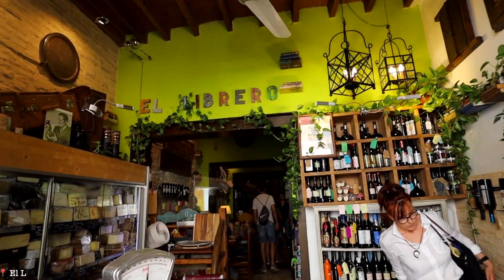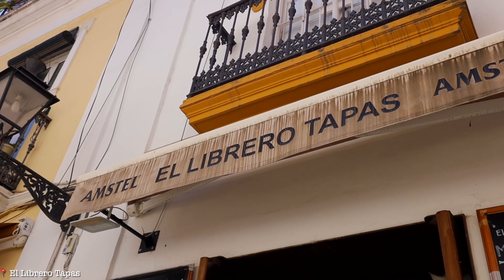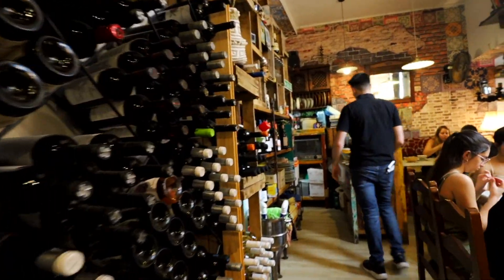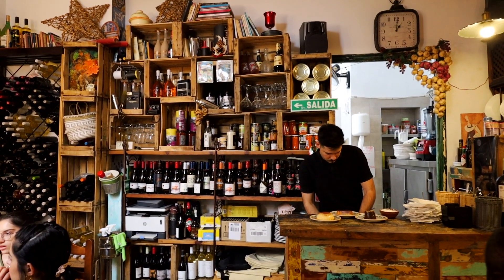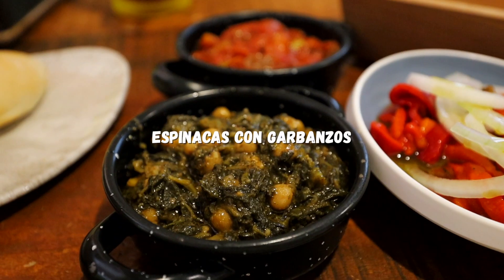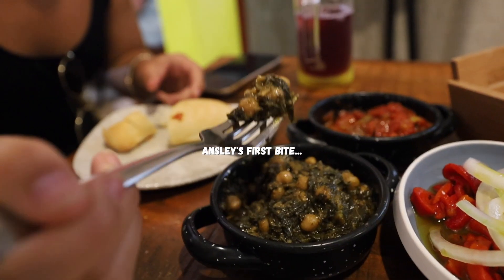Another awesome spot is El Librero Tapas, located on a little side street in the Barrio Santa Cruz neighborhood. The interior is beautiful, the service is really great, and they serve super authentic Sevillano tapas. So espinacas con garbanzos — spinach with chickpeas — it's warm, has a garlic flavor, and it's one of my favorite tapas. She saw it on the menu and actually screamed because she was so excited. We also got Andalusian pisto, which is kind of like a Spanish twist on ratatouille, and marinated peppers and onions. All very traditional and so good.